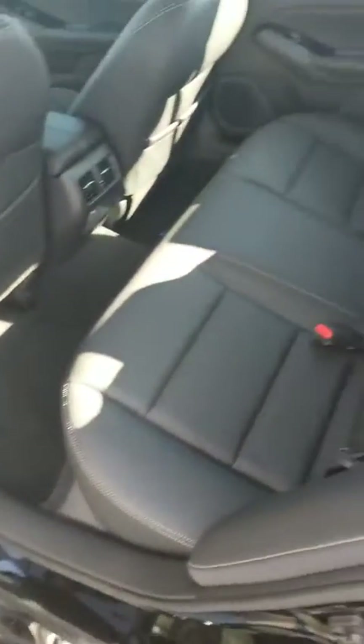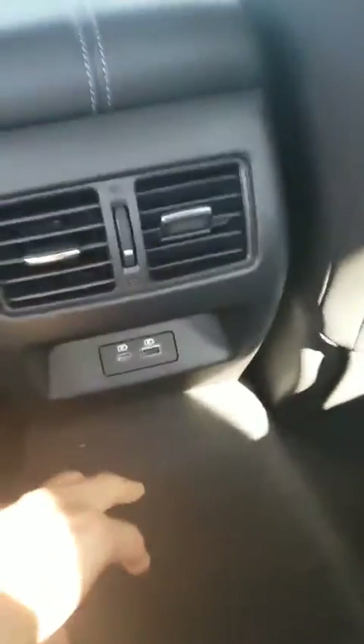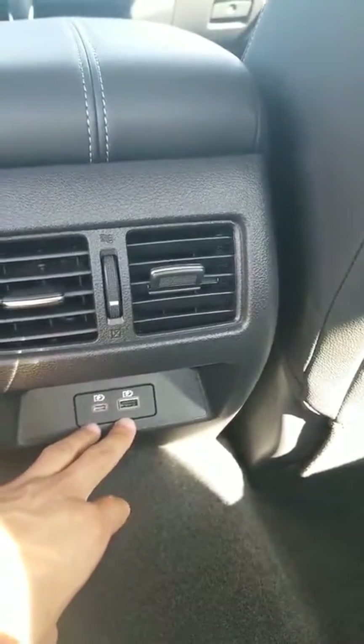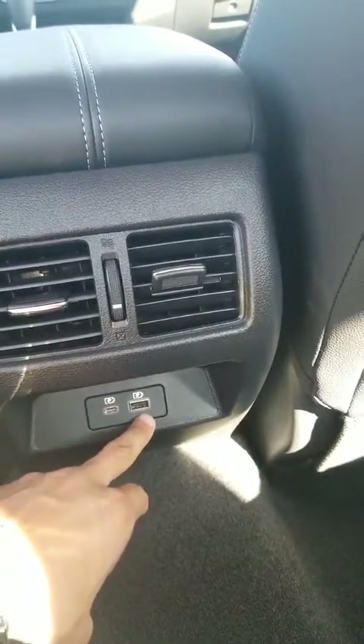Here is the back seat, what that will look like. I have air vents so whoever is in the back seat will be able to stay cool. I also have charging ports — USB-C and the regular USB as well. This also has white trim along the seats.